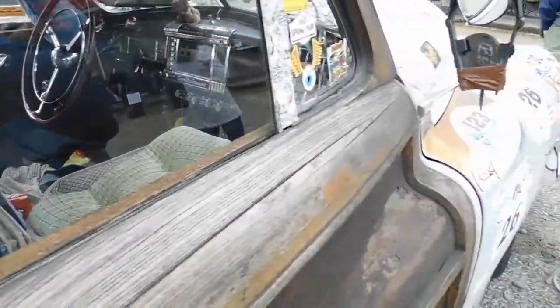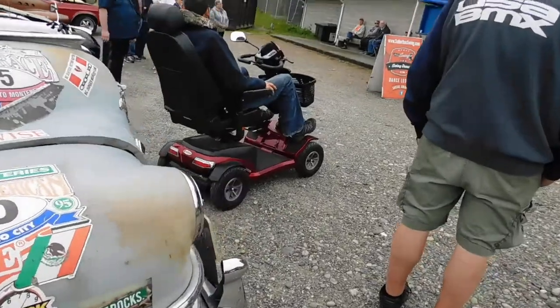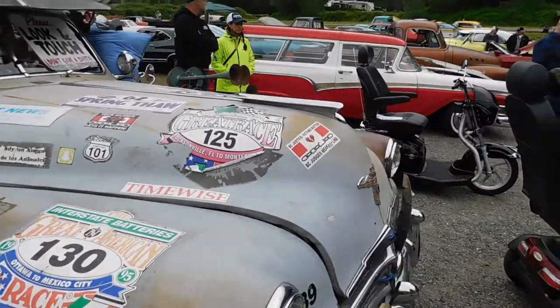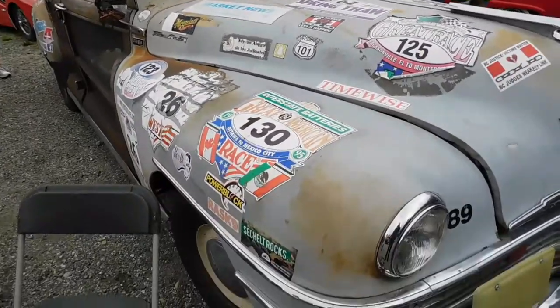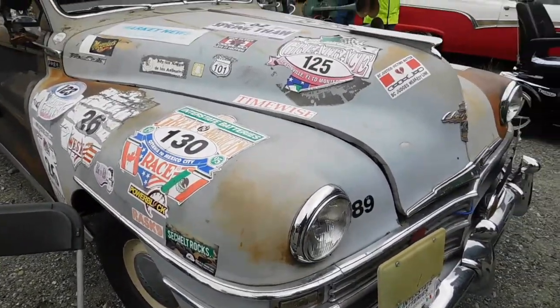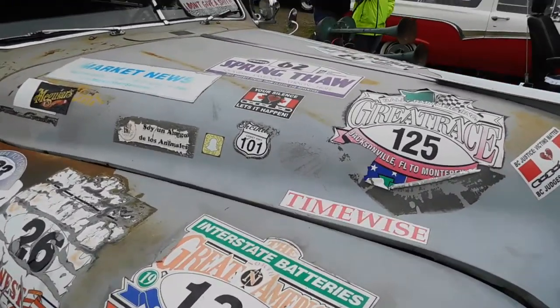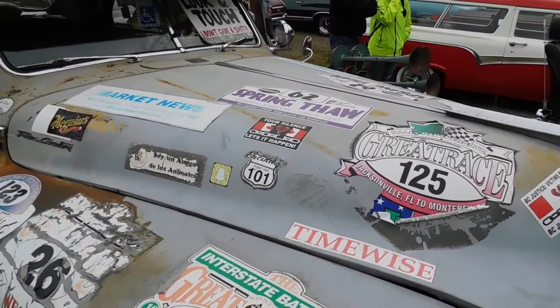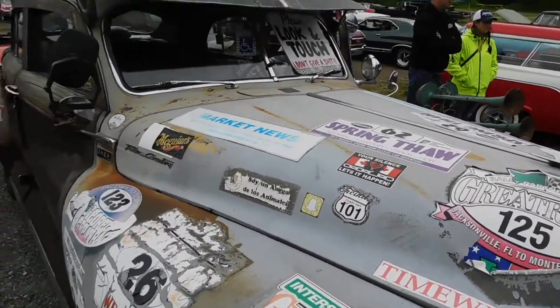We would have had a lot more cars if it had been nicer, but hey, thank you everybody that came out today. It turned out to be a great day. Please join me with a round of applause for everybody that was involved in putting this together — thank you very very much, you guys. It's got the original seats in it, 300,000 miles. Thank you everyone for coming out. It drives across the country every year. And thank you Kevin for letting us use his venue again this year — thank you, Kevin.